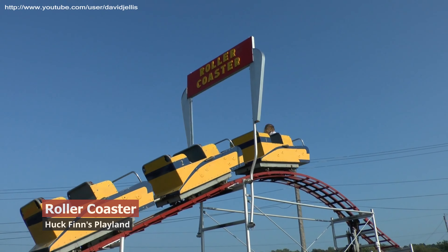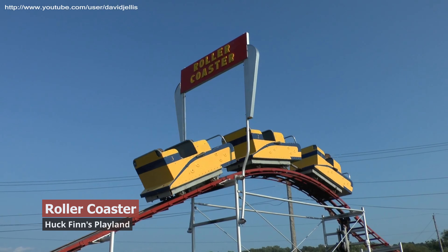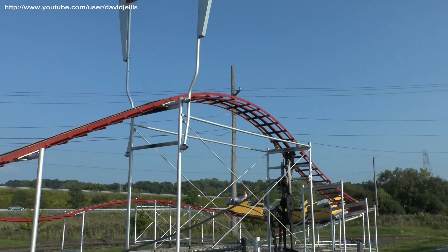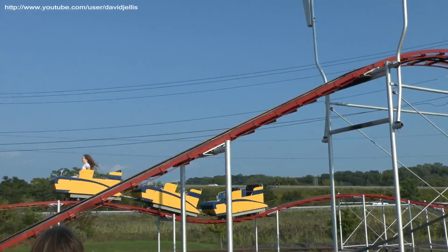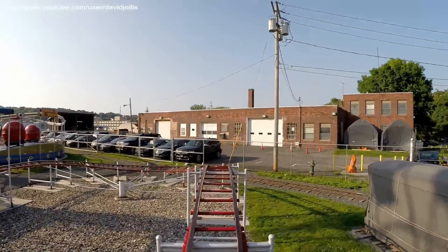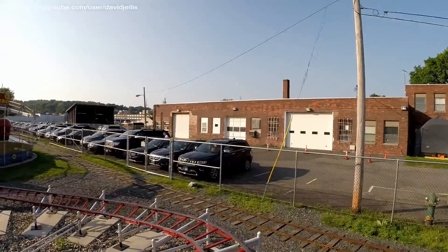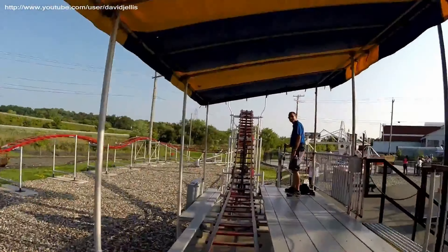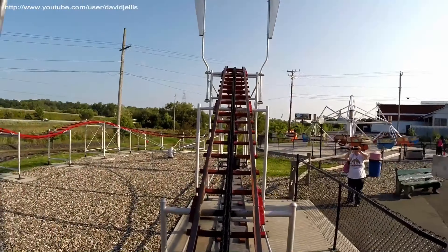Next up is Roller Coaster at Huckfinch Playland in Albany, New York — yes, another park named after a book you read in elementary school. Allen Herschel Company really knocked it out of the park with this one. It's similar in layout to Roller Coaster at Paul Bunyanland, but this one has a near miss with a fleet of automobiles. It really feels like you're going to hit them. Talk about next level — not for the faint of heart. You'll be telling all your friends about this coaster.